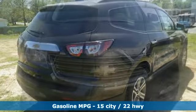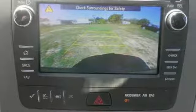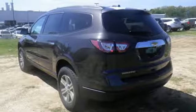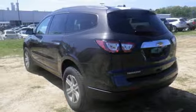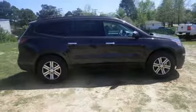Traverse confidently with safety features including StabiliTrak and a rear-vision camera. Stay connected to your modern world with tech features including OnStar with 4G LTE capability, a color touch-screen media display, Bluetooth, a USB port, and an auxiliary audio input.